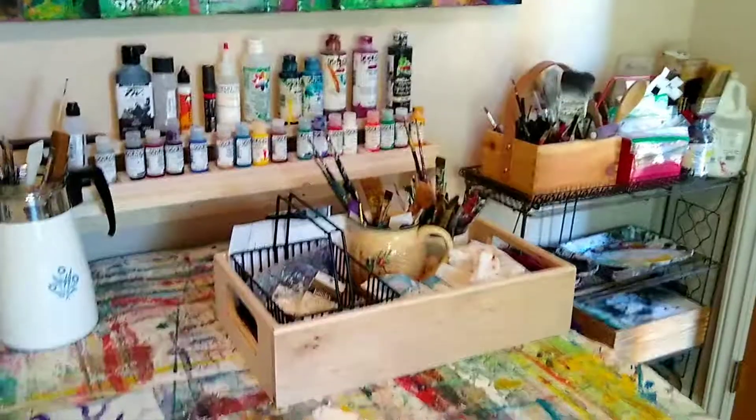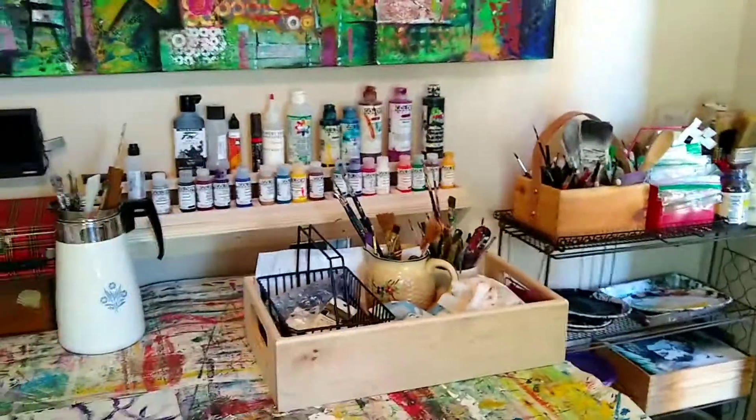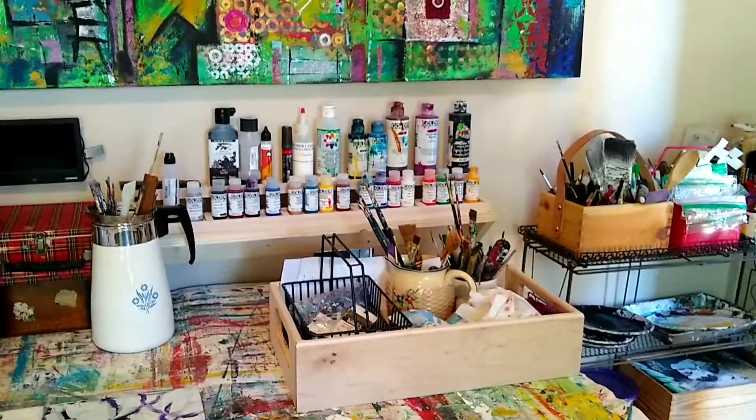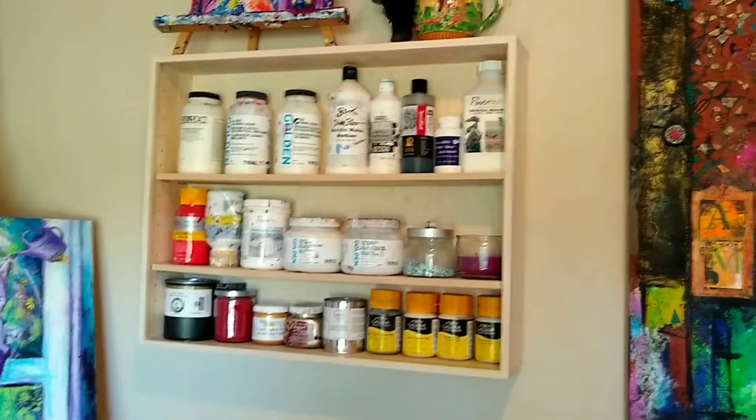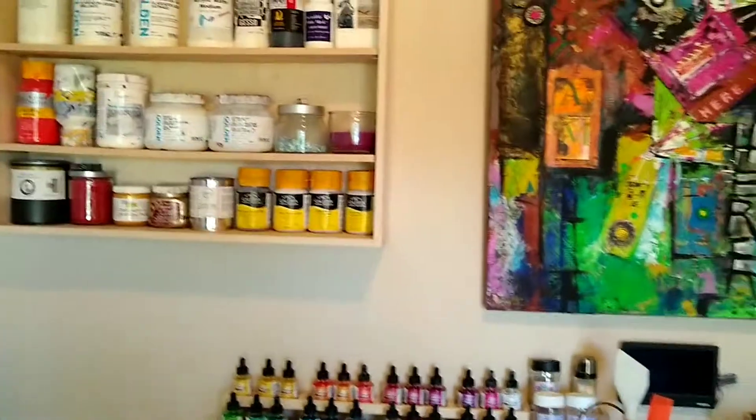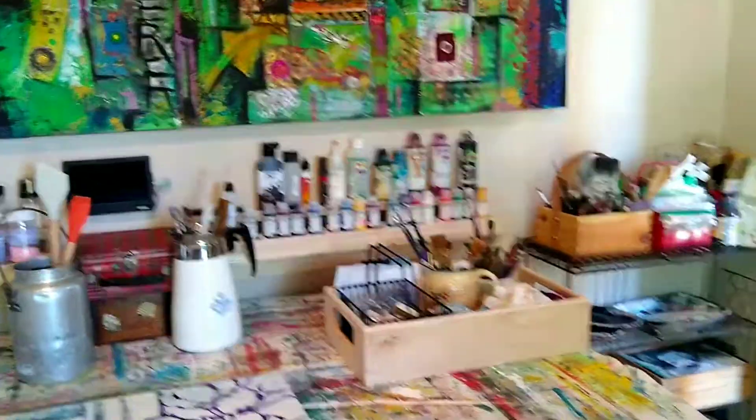My new recommendation is to have all your supplies out so that you can see all the possibilities, all the colors, all the choices, all at once — so you don't forget and lose track of what you have. Don't leave everything buried and hidden, but find a way to have it out so that it can be seen, discovered, and found.